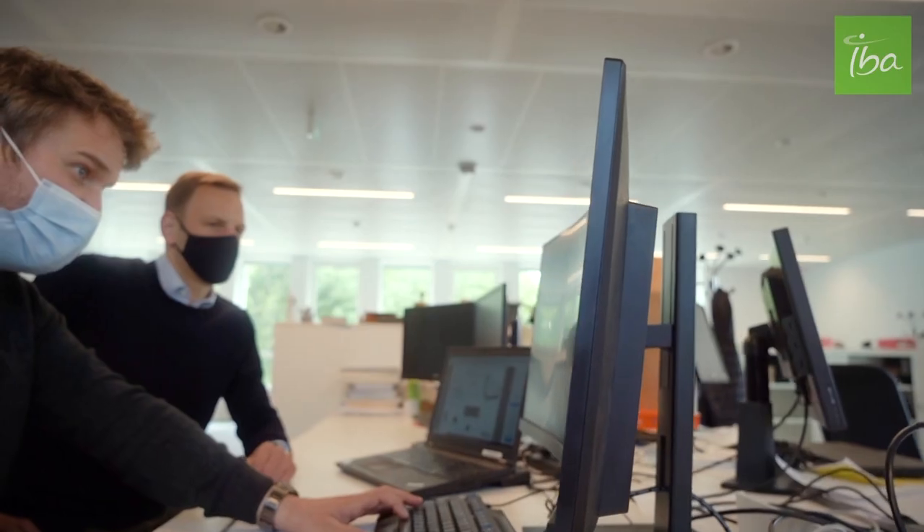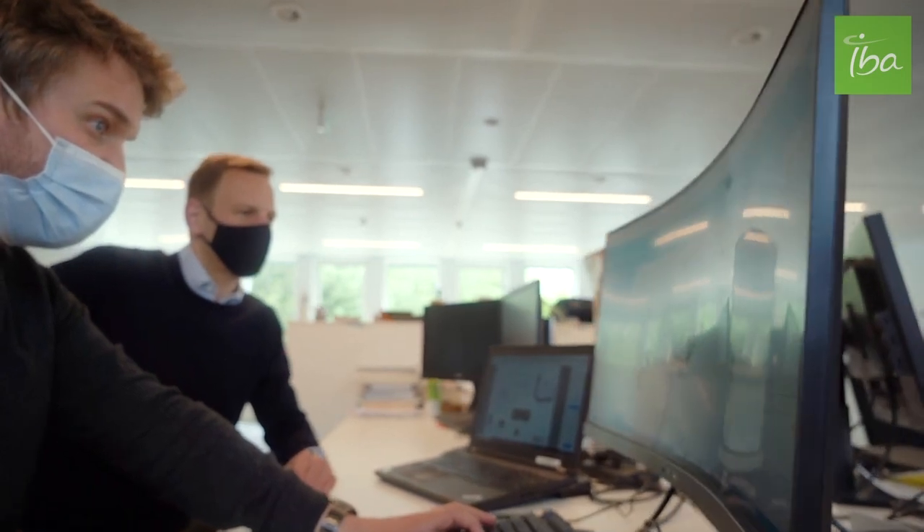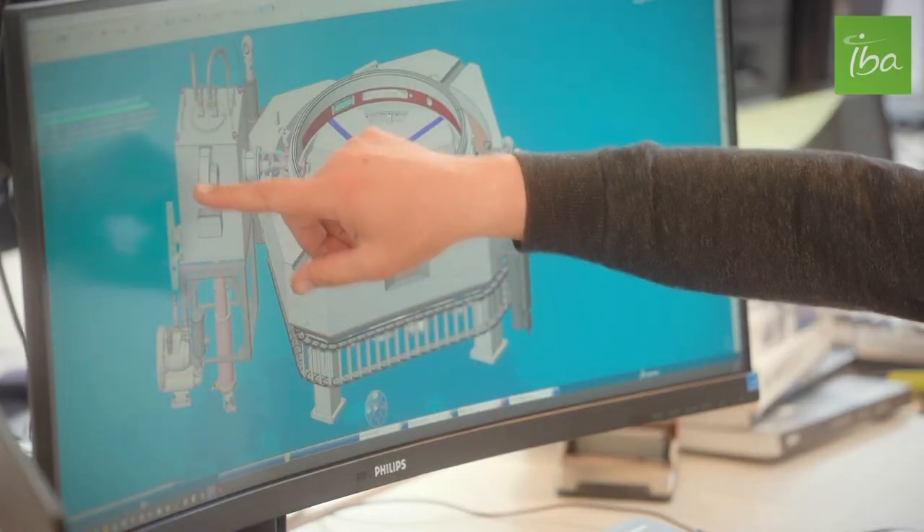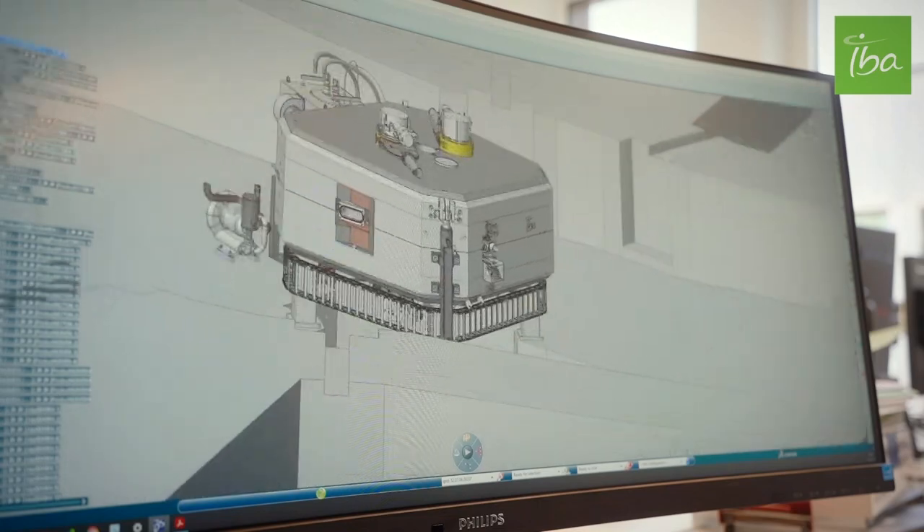To define the DNA of the machine, we selected the features that best meet the needs of our customers, to include them in the user requirements specifications. Physicists and experts from our innovation and development departments defined the architecture and the concept of the machine, thus defining the structure of the subsystems. Each subsystem and its integration are then reviewed to ensure they are compliant and meet the defined characteristics.